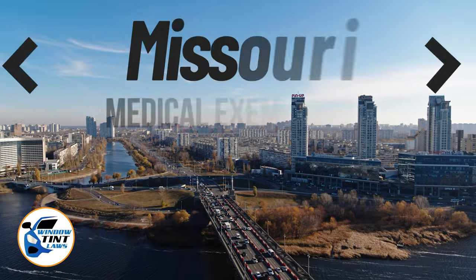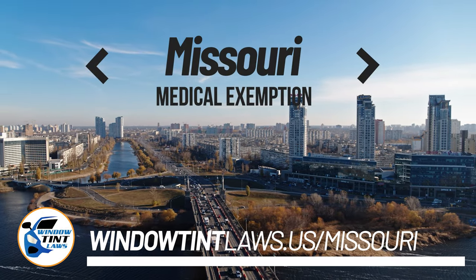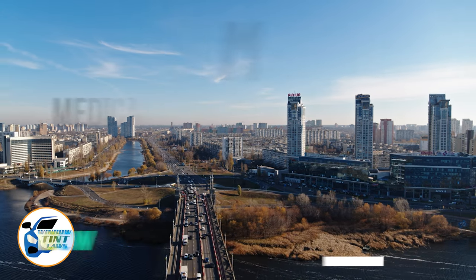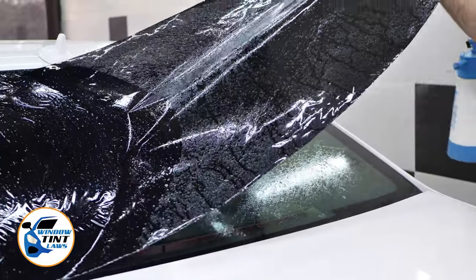Missouri has established window tinting regulations to enhance road safety. However, individuals with specific health conditions may find these regulations limiting. A medical exemption permits the legal use of darker window tints, and we're here to guide you through obtaining this exemption.